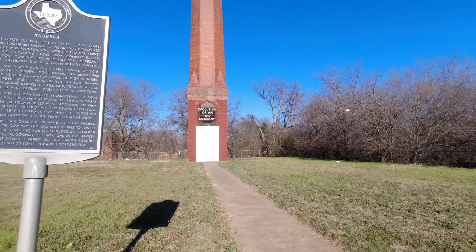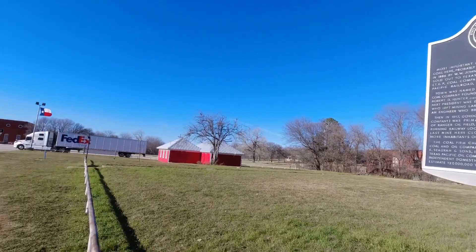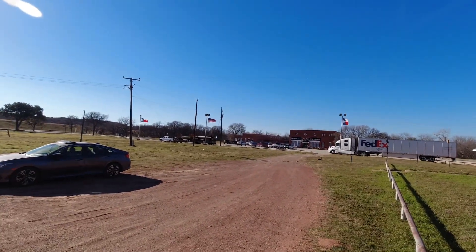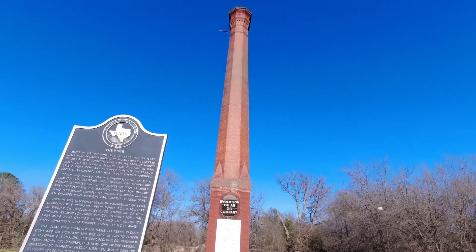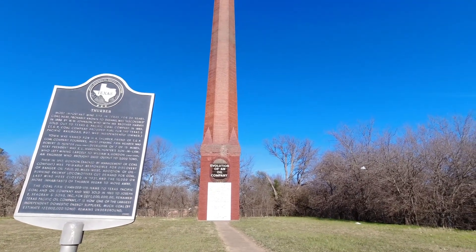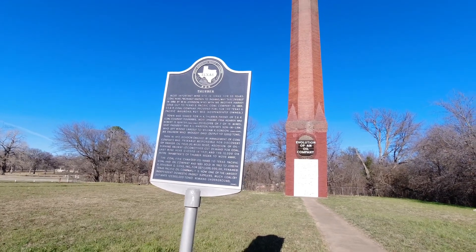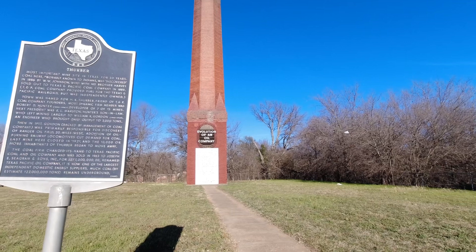This is the smokestack in Thurber where the coal mining town used to be. I'm going to have to do a voiceover on this one - it was really windy and the audio didn't work out well. What you're seeing is a small firehouse that looks like it's been restored. There's also the old smokestack restaurant and a little antique store. Thurber was an unincorporated community, also known as the first fully electrified city in Texas. It's located about 75 miles west of Fort Worth. Between 1888 and 1921 it was one of the largest producers of bituminous coal in Texas and the largest company town in the state, with a population of over 10,000. Per the 2010 census, the population is now 48.